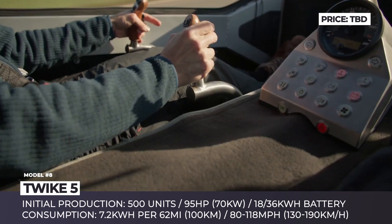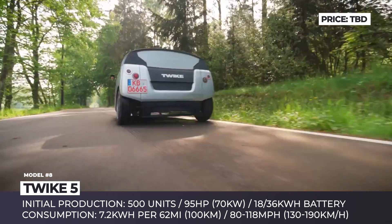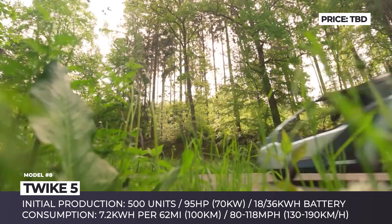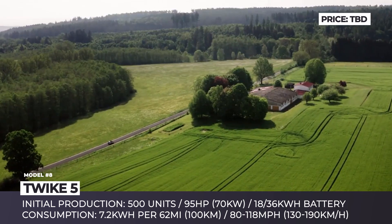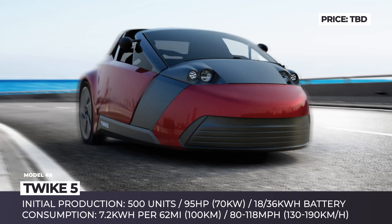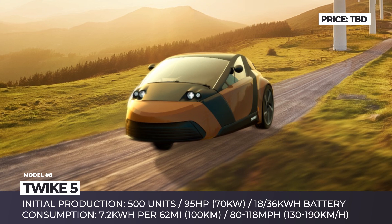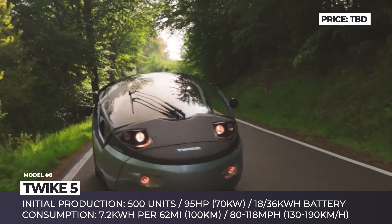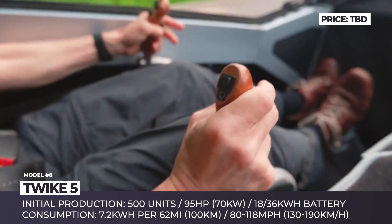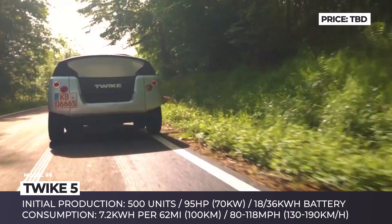By using composite materials, the Germans keep the TWIKE's weight under 1,320 lbs. It is propelled by a single synchronous motor peaking at 95 horsepower directed to the rear wheels. Two battery options are available: the 18 kWh pack offers 80 mph speeds and 125 miles of driving, while the larger 36 kWh is set to offer 118 mph max velocity and up to 310 miles on a charge. This is made possible by the car's low energy consumption of 7.2 kWh per 62 miles. The TWIKE 5 remains a human-powered hybrid — the driver and passenger can pedal at their own pace to recharge the battery on the go.